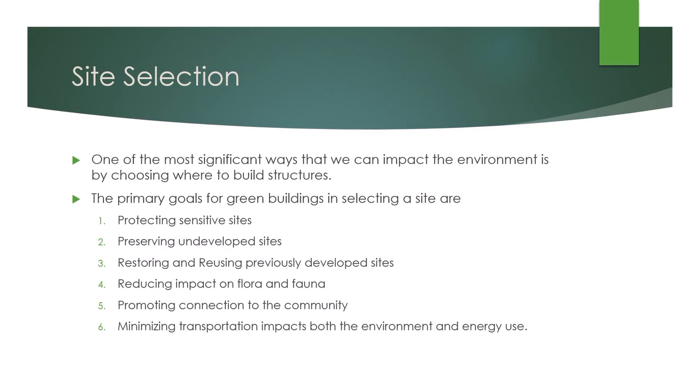One of the most significant ways that we can impact the environment is by choosing where to build structures. The primary goals for green buildings in selecting a site are protecting sensitive sites, preserving undeveloped sites, restoring and reusing previously developed sites, reducing impact on flora and fauna, promoting connection to the community, and minimizing transportation impacts on both the environment and energy use.